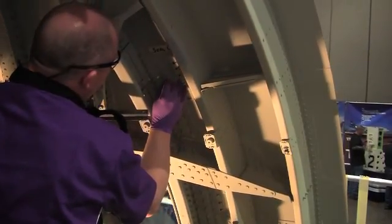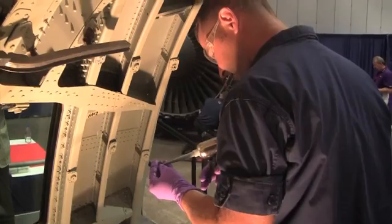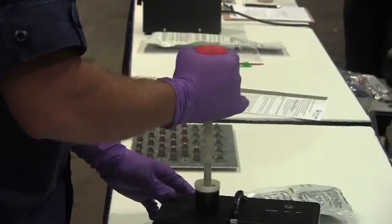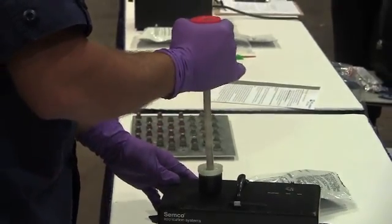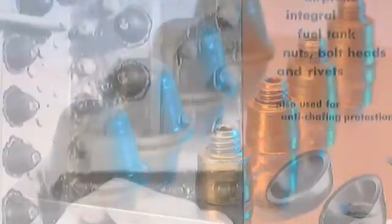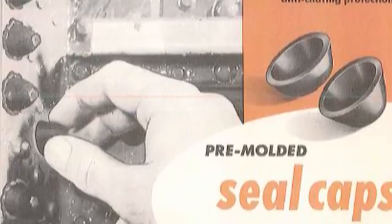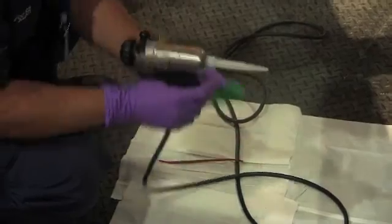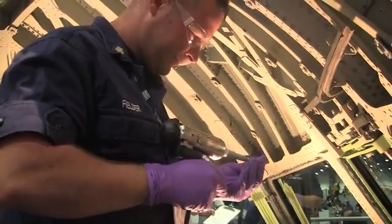PRC Seal Caps are an innovative product concept intended for dome sealing of aircraft fasteners. They can be made from most PRC or Pro Seal brand sealants and are available in over 100 different sizes. The product concept was first introduced by PRC in the early 1950s and has been used on major commercial, regional jet, general aviation, and military programs.